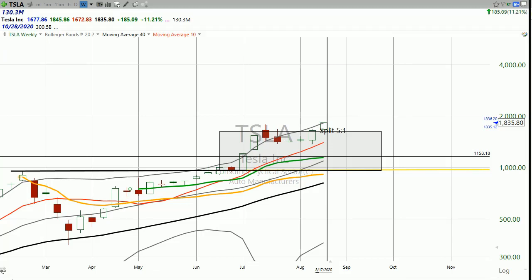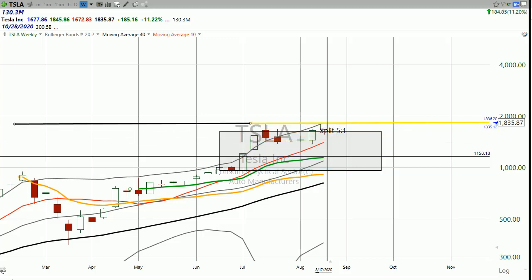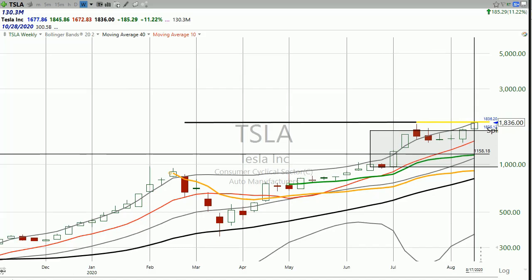Anyway, that's how I'm looking at Tesla. I think the stock has a lot more upside potential. And remember, I'm not a Teslanion or a musketeer — I'm just a fan of powerful charts, and this is one of them.